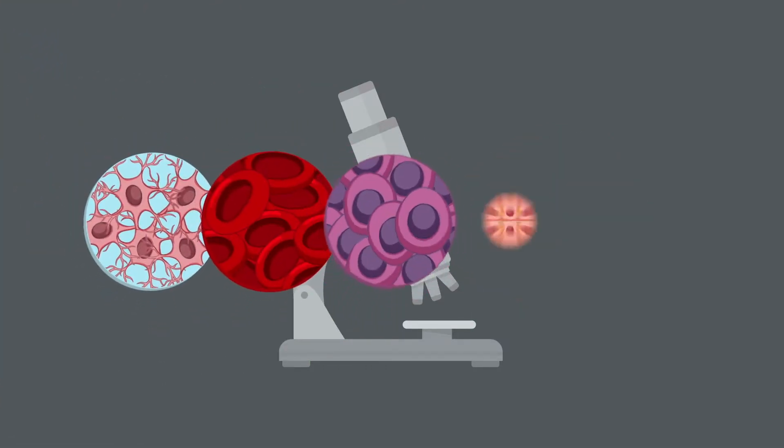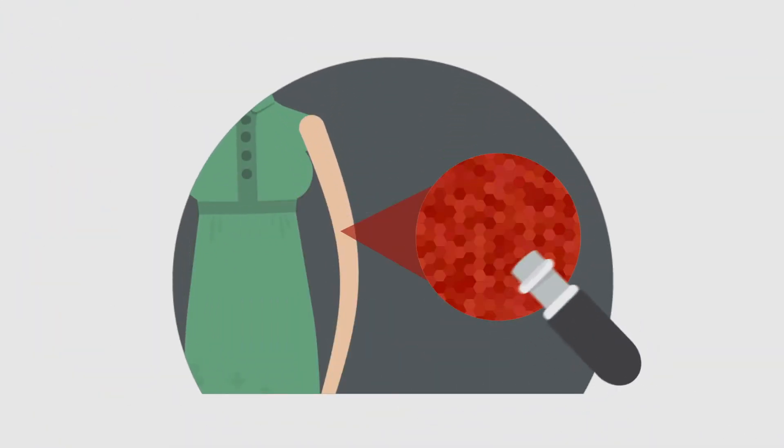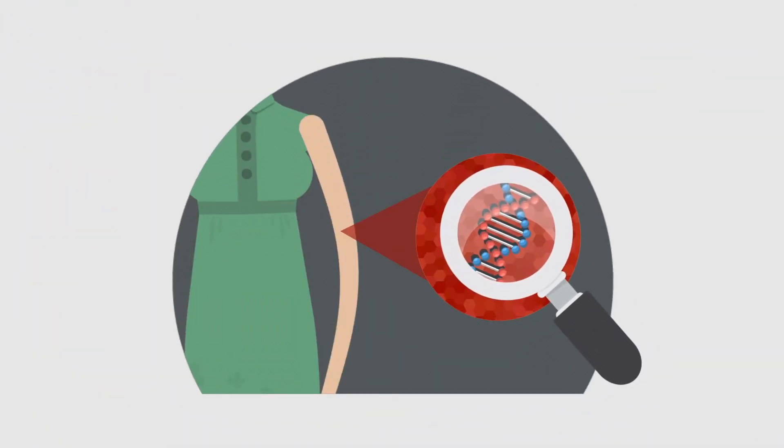Cells have lots of different jobs to do in the body, which help it to work. Inside each of the cells are thousands of genes, like sets of instructions telling the cells what jobs they need to do.